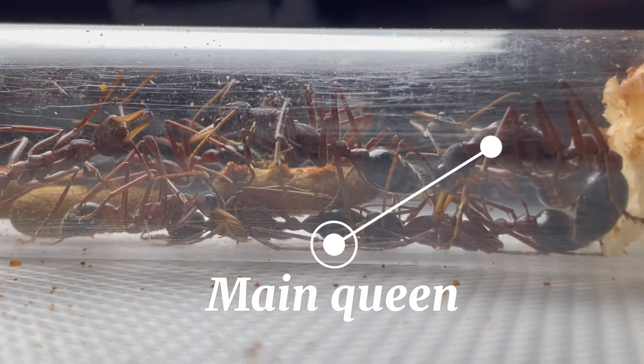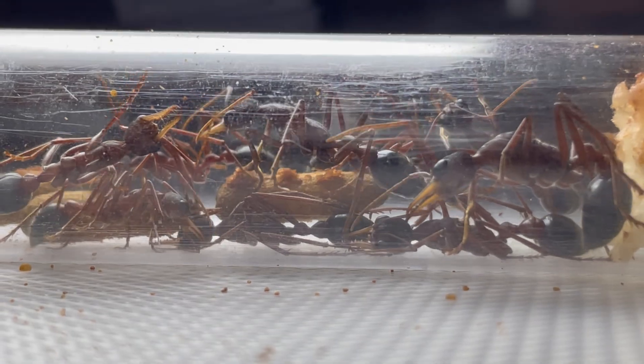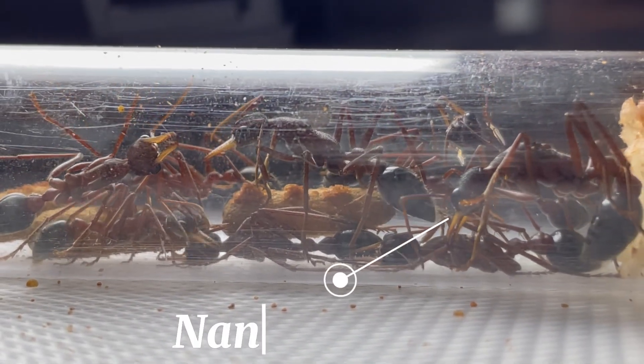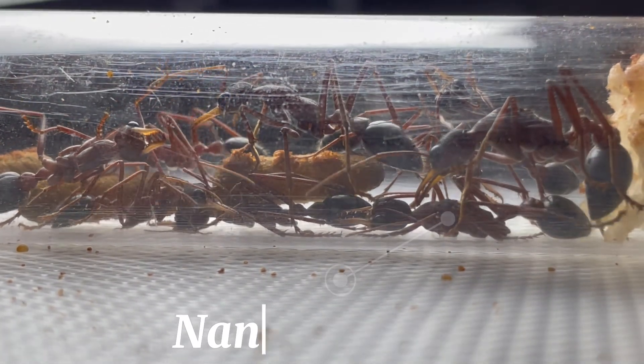They have two queens. One queen lays the eggs and is the mother of this entire colony. But this queen's first worker didn't end up being a worker. Instead, it was a tiny queen elate that broke off its wings pretty quickly, and is now just a worker with wing scars.